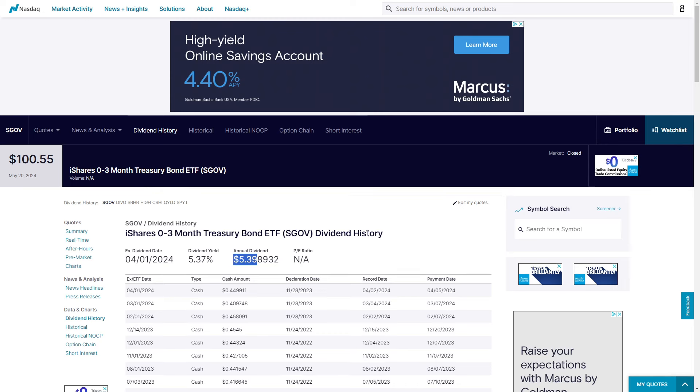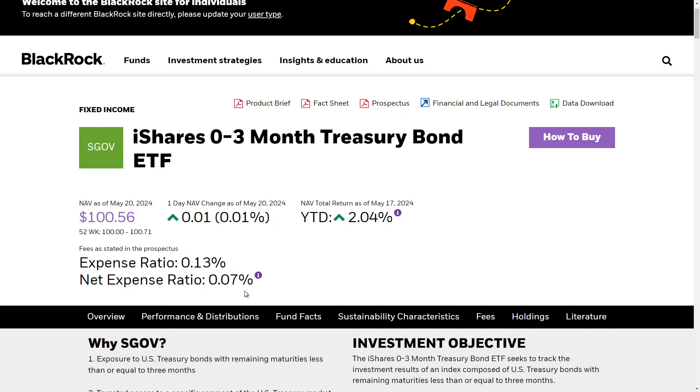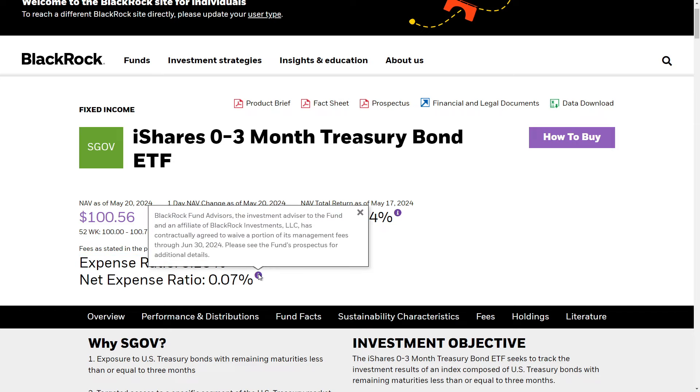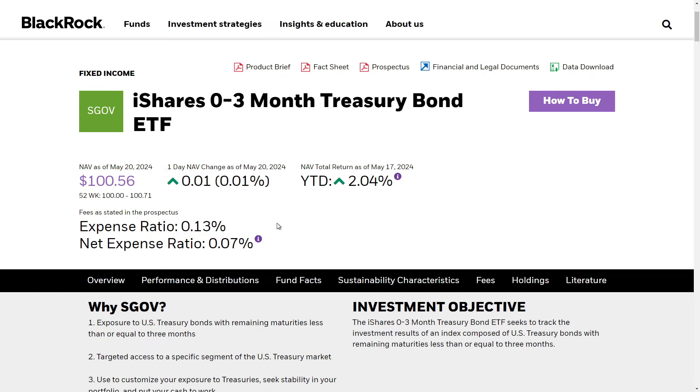I'll quickly pop over to their website. It is a zero to three month treasury bond ETF yielding around 5.37% currently, has an expense ratio of 0.13, with a net expense ratio through June of this year of 0.07 — a fairly cheap expense ratio.